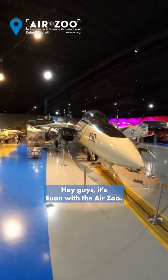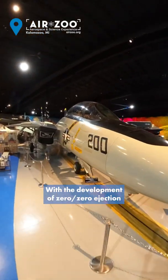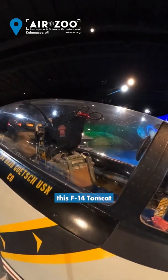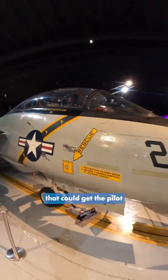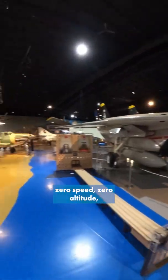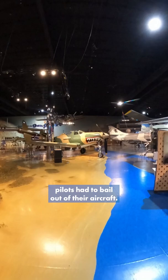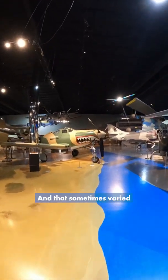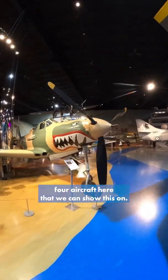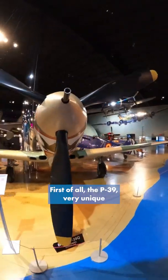Hey guys, it's Ewan with the Air Zoo. Before the development of zero-zero ejection seats, such as the one inside this F-14 Tomcat that could get the pilot up and away from the aircraft in an ejection scenario at zero speed, zero altitude, pilots had to bail out of their aircraft. That sometimes varied from aircraft to aircraft, and we actually have four aircraft here that you can show this on.